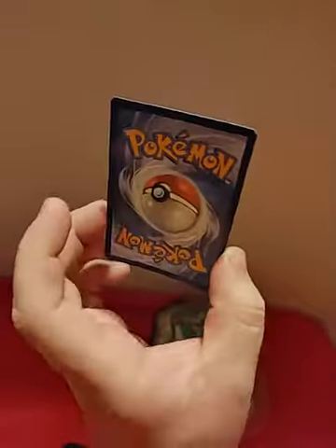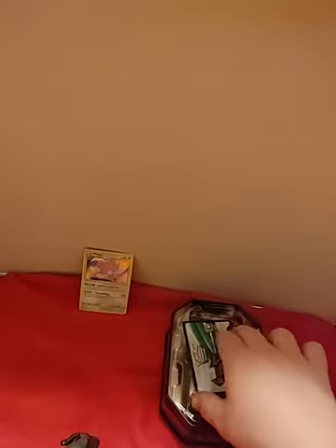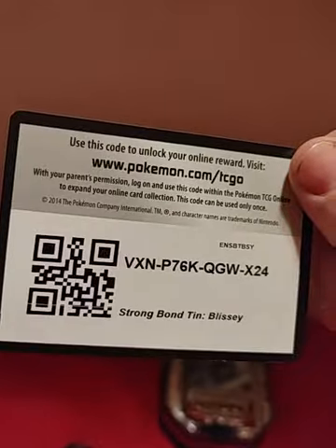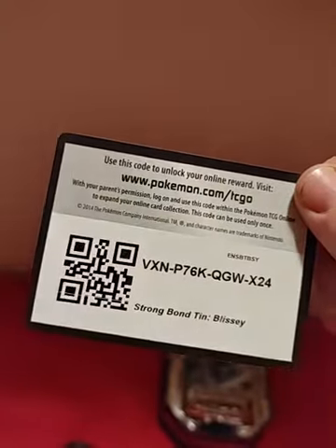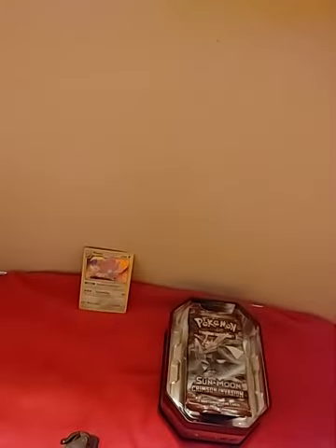The card's slightly bent, not as bad as others, so I'll take that. Here's the code card that comes with it — Strongbond10, Blissey. I'll give you that code for you guys who are watching. Thank you very much, and hopefully you guys will subscribe and hopefully you enjoy the channel.